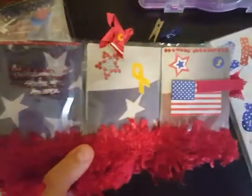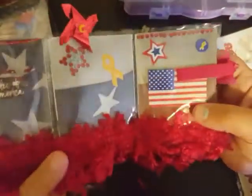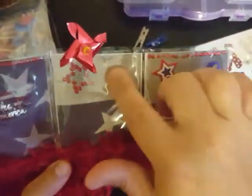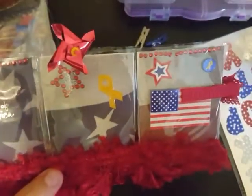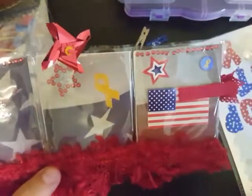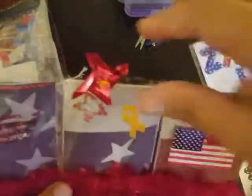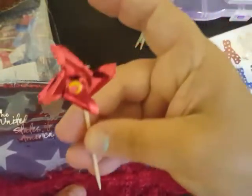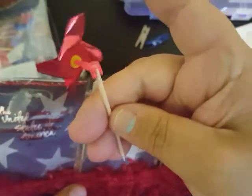I'm gonna try and move my camera up a little bit. In this pocket here she's got those — having a brain malfunction — the yellow ribbon, but there's a specific name for those I just can't think of. We have the star, and inside that star is glitter. Look at this cute little pinwheel — how stinking cute is that?! I mean, for real, that is stinking cute. I've never seen one this small before — that is so cute!